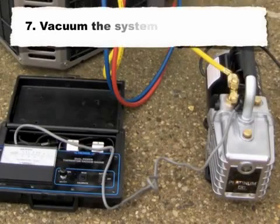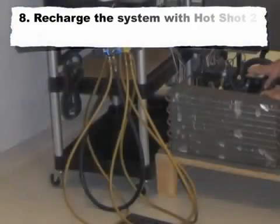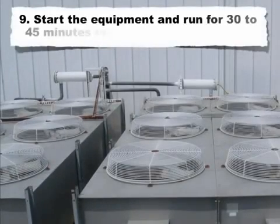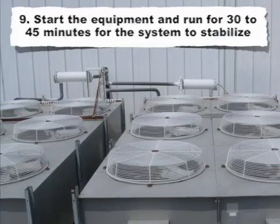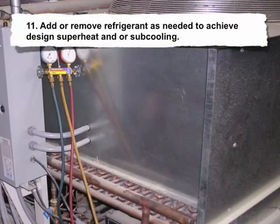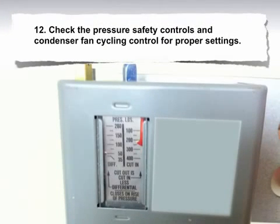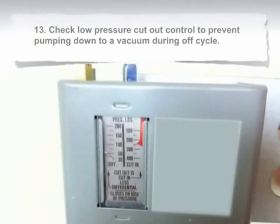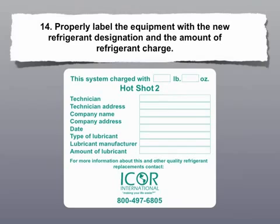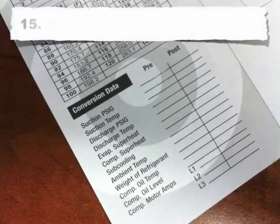7) Vacuum the system to 500 microns. 8) Recharge the system with Hotshot 2 to 80% of the R-12 weight. 9) Start the equipment and run for 30 to 45 minutes for the system to stabilize. 10) Check subcooling on equipment with a TXV; check compressor superheat on fixed orifice equipment. 11) Add or remove refrigerant as needed to achieve design superheat and/or subcooling. 12) Check the pressure safety controls and condenser fan cycling control for proper settings. 13) Check low pressure cutout control to prevent pumping down to a vacuum during off-cycle. 14) Properly label the equipment with the new refrigerant designation and the amount of refrigerant charge. 15) Record post-conversion data.